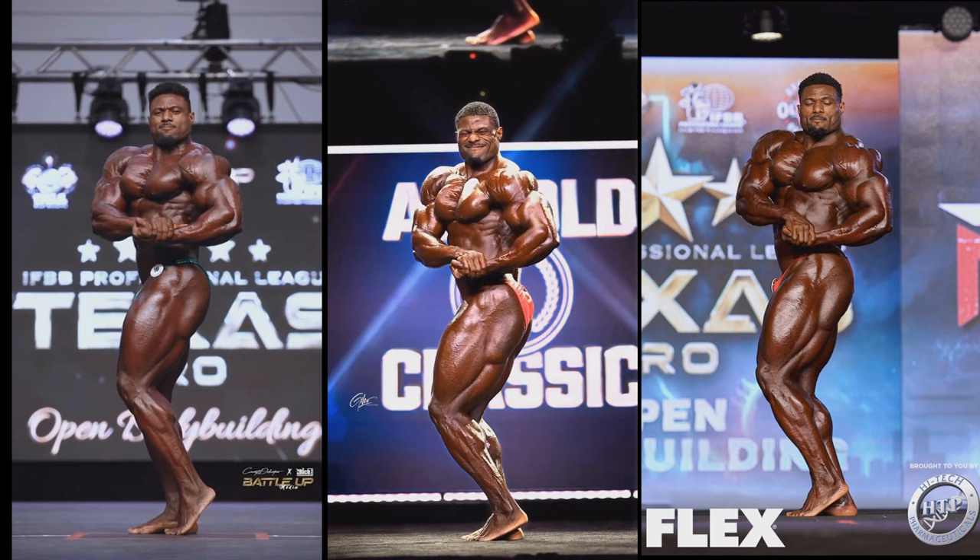He really didn't gain that much size from his first year to his second year because he had basically no offseason — it was Texas Pro, Mr. Olympia, and then Arnold Classic in March, so there was no offseason in between. For 2024 he actually had an offseason, and that's why he made all these gains. In the side chest he looks wider to the shoulders, his legs from the side are looking definitely bigger and more detailed. The main spot he added muscle is definitely his arms.